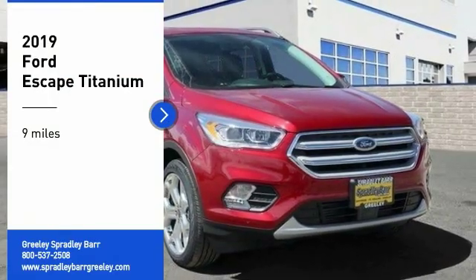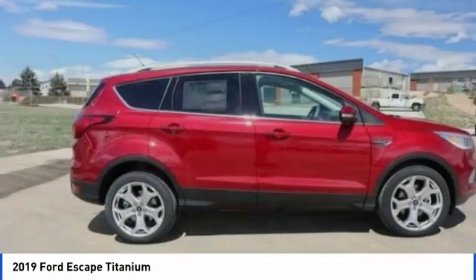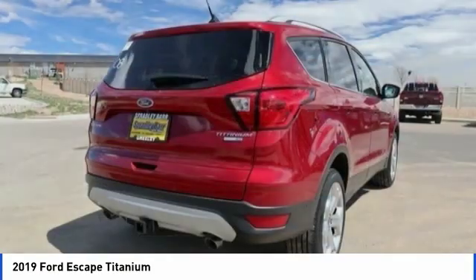Looking for the right vehicle? Check out the 2019 Escape. Gas engines flex, tow, sip, and go with Ford Escape.